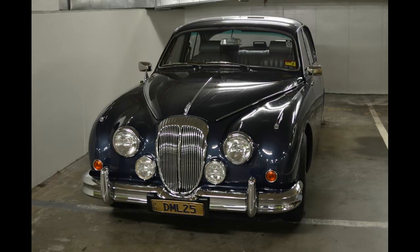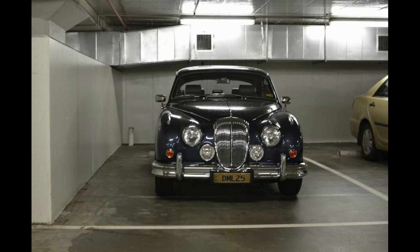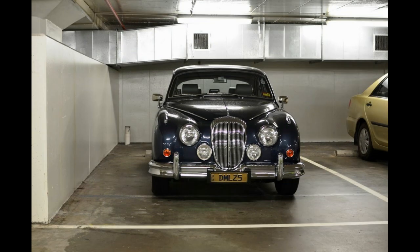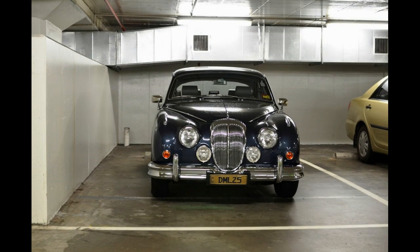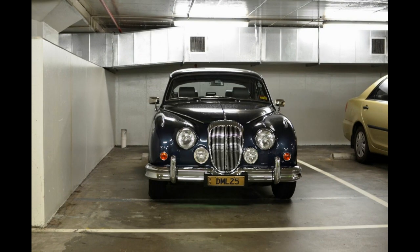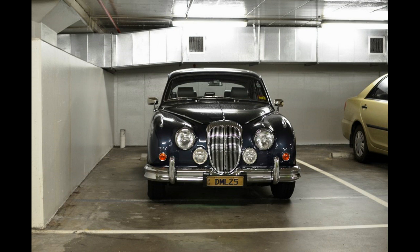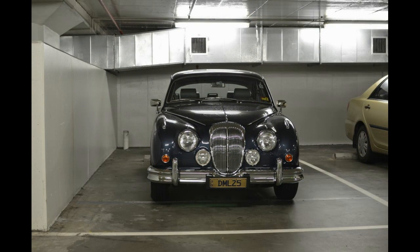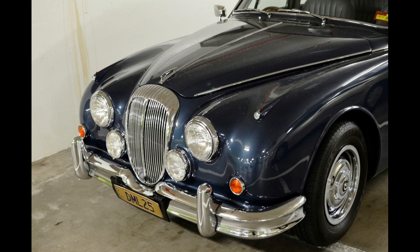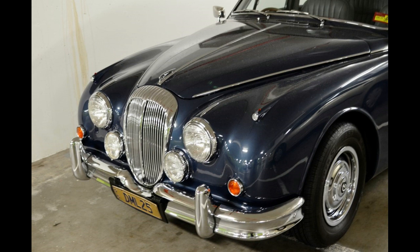I've actually had a friend many years ago who owned a Daimler 250 — very, very cool. It's a bit of an acquired taste, because some Jaguar enthusiasts can't understand it. A good friend of mine was an E-type Jaguar owner who'd owned quite a few Jaguars, and he said he could never understand the Daimler 250, because the big thing about the Mark II Jaguar was that beautiful straight-six Jaguar engine.